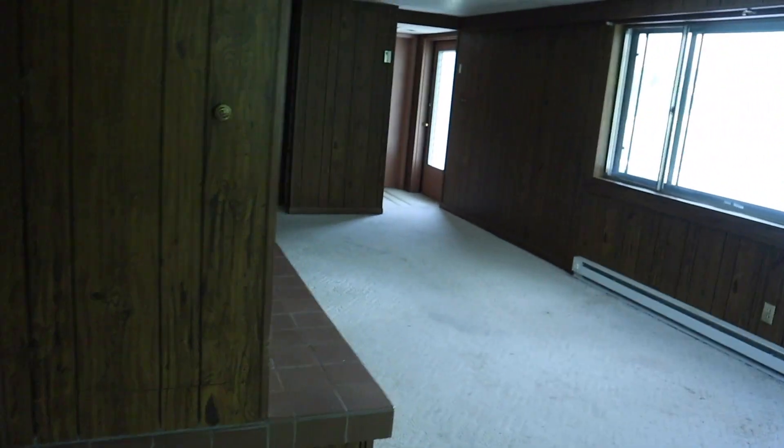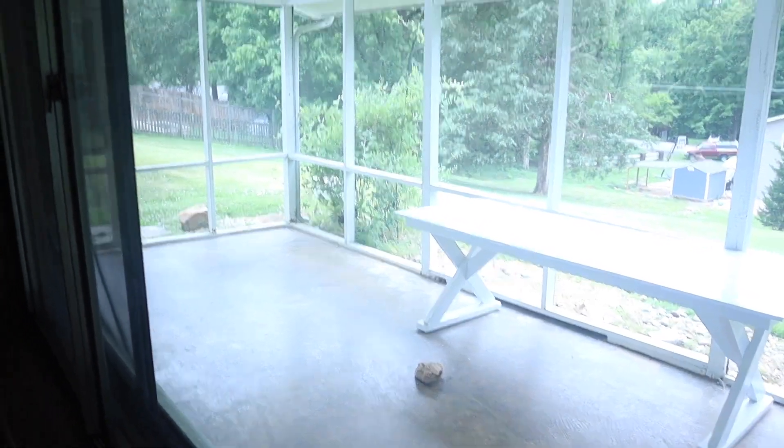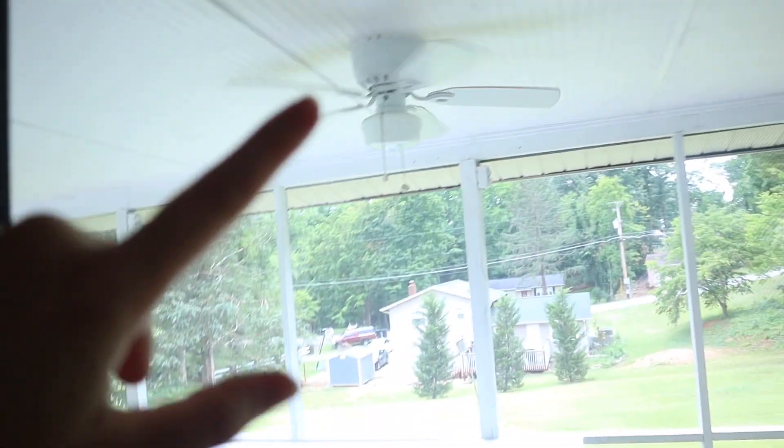This bedroom leads back out to the big room with a fireplace. We also have a lovely — I think it's a screened-in porch. We've got two ceiling fans, a little table, and then our backyard.